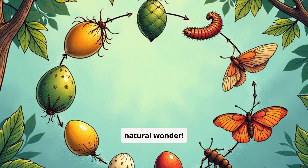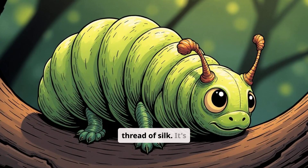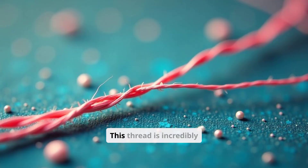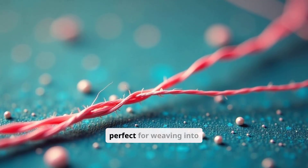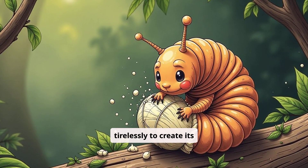The silkworm spins its cocoon using a long, continuous thread of silk — it's like a tiny artist creating a masterpiece. This thread is incredibly strong and fine, perfect for weaving into fabric. The silkworm works tirelessly to create its cocoon.